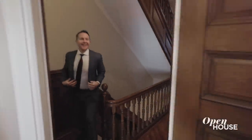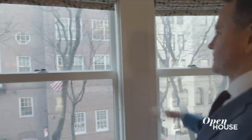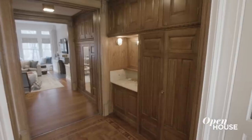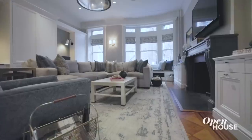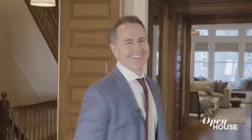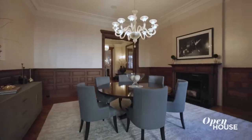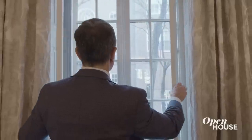Every good home deserves a fantastic primary suite. Here, it's an entire floor — big windows, big ensuite marble bath, great closets, a fireplace, and a huge room. But in the front, you've got a bonus living room. It has been an absolute pleasure to show you 17 East 92nd Street, our peek into the new Gilded Age right here in Carnegie Hill. I'm Brian Lewis, and thanks for coming by.